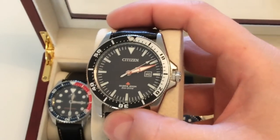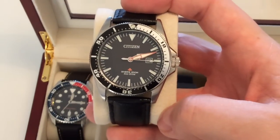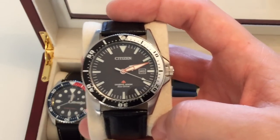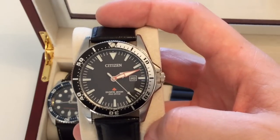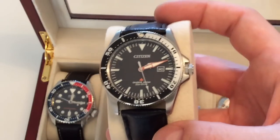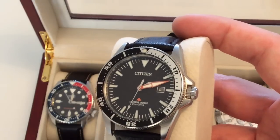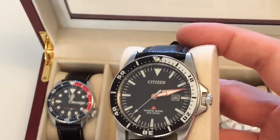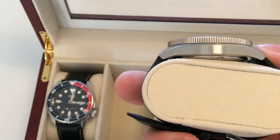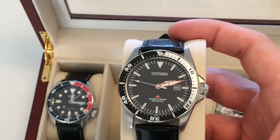Moving on to my summer beater watches — this is the Citizen Pro Master Eco-Drive, available for around $100. It's durable, water-resistant to 200 meters, and runs on both sunlight and artificial light. Give it a full day in the sun and it will run for six months without stopping. A very nice dressy dive watch and actually my first Citizen watch ever.